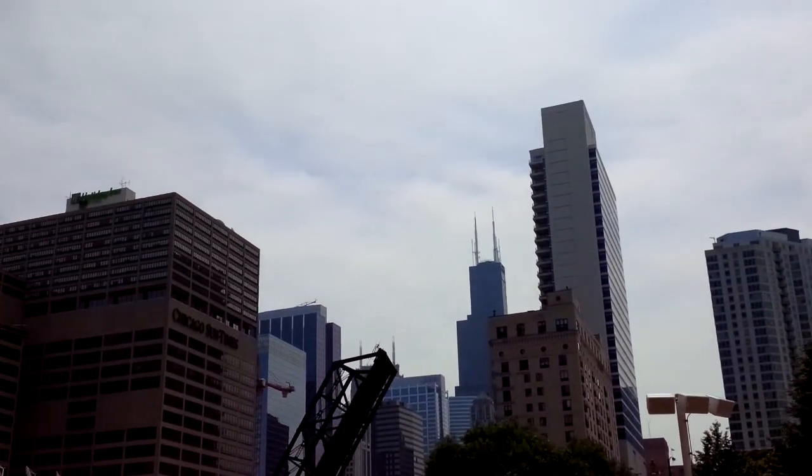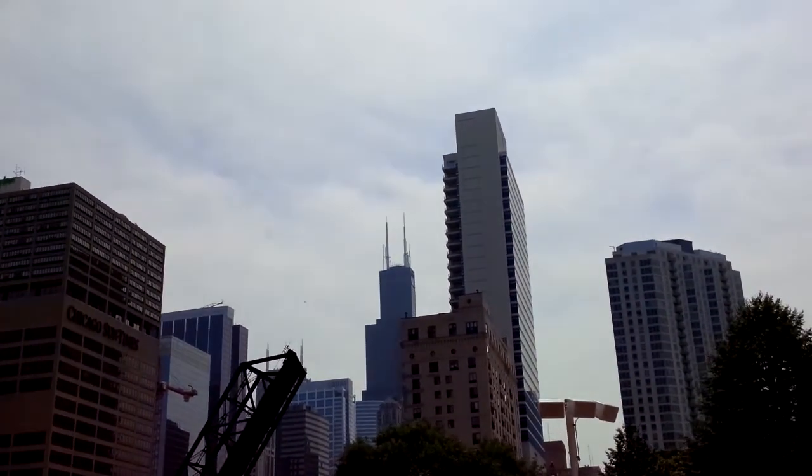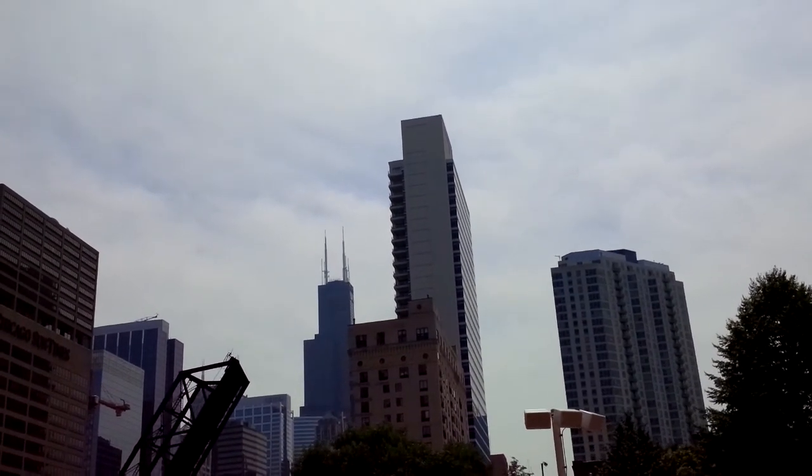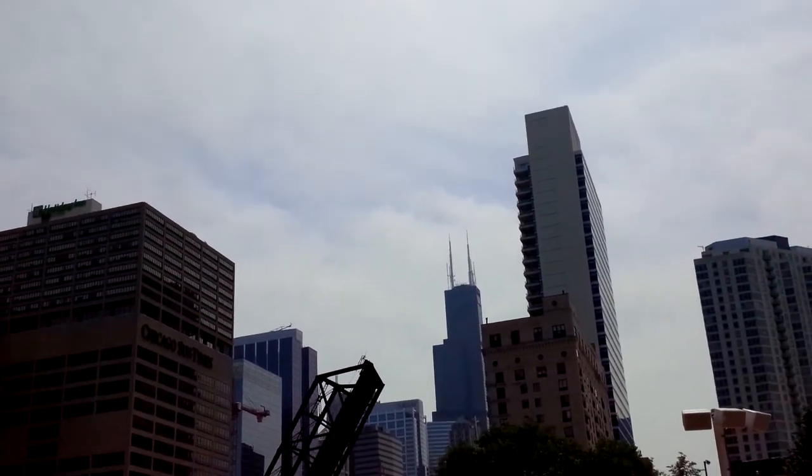And just to tell you about the changing attitudes: Shoreline Sightseeing has been in existence for 75 years — we actually just had our 75th birthday. So happy birthday, Shoreline.